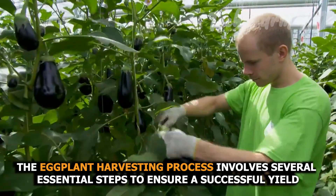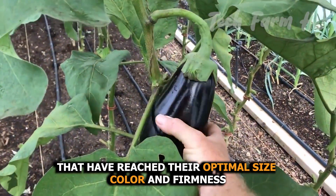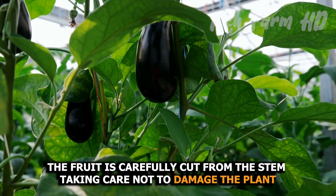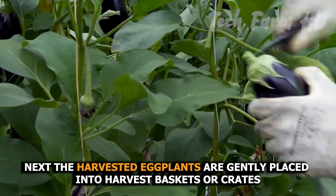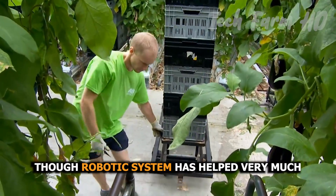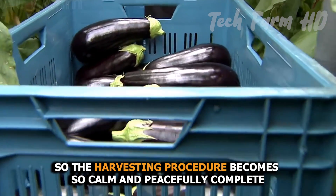The eggplant harvesting process involves several essential steps to ensure a successful yield. It begins with selecting mature eggplants that have reached their optimal size, color, and firmness. Using pruning shears or a sharp knife, the fruit is carefully cut from the stem, taking care not to damage the plant. The harvested eggplants are gently placed into harvest baskets or crates, being mindful of their delicate skin. Robotic systems have also helped greatly — they automatically scan the ripe fruit and cut them from the stems, making the harvesting procedure calm and efficient.